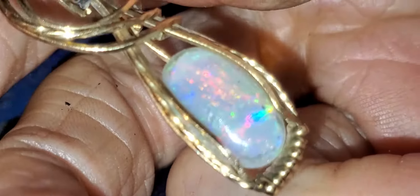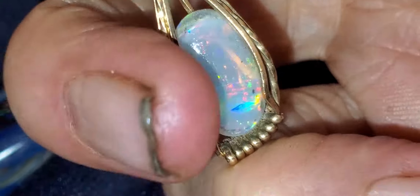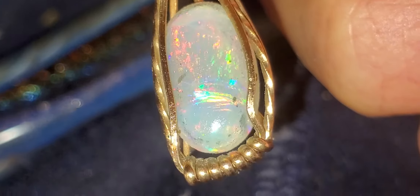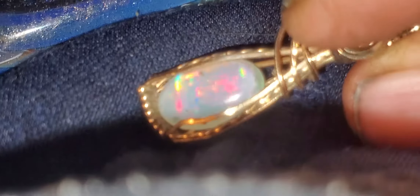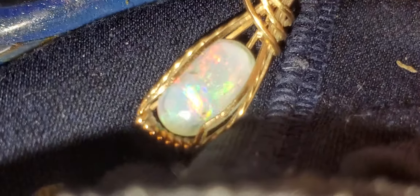Lightning Ridge crystals are unique to Lightning Ridge — they are different there than anywhere else. And that's the back of the stone, sort of. So, it's a nice one.